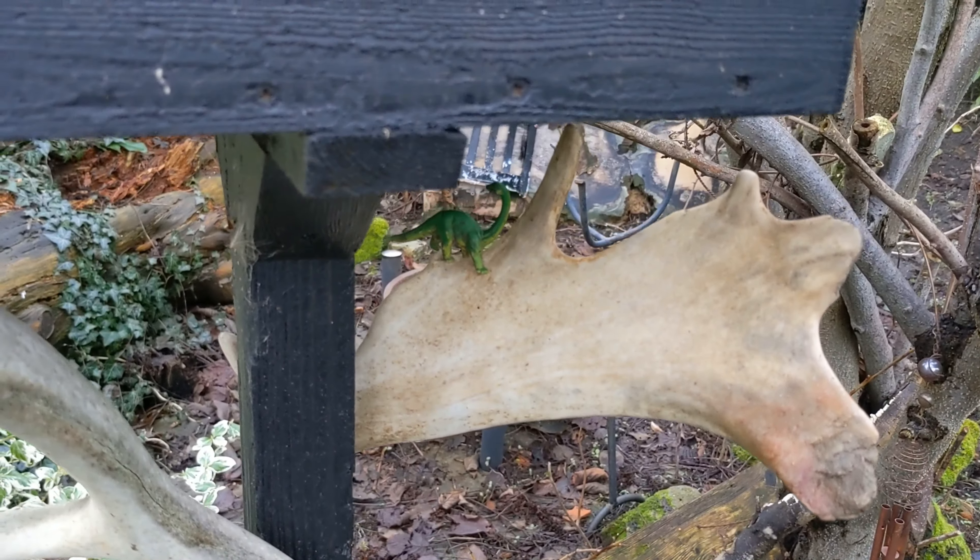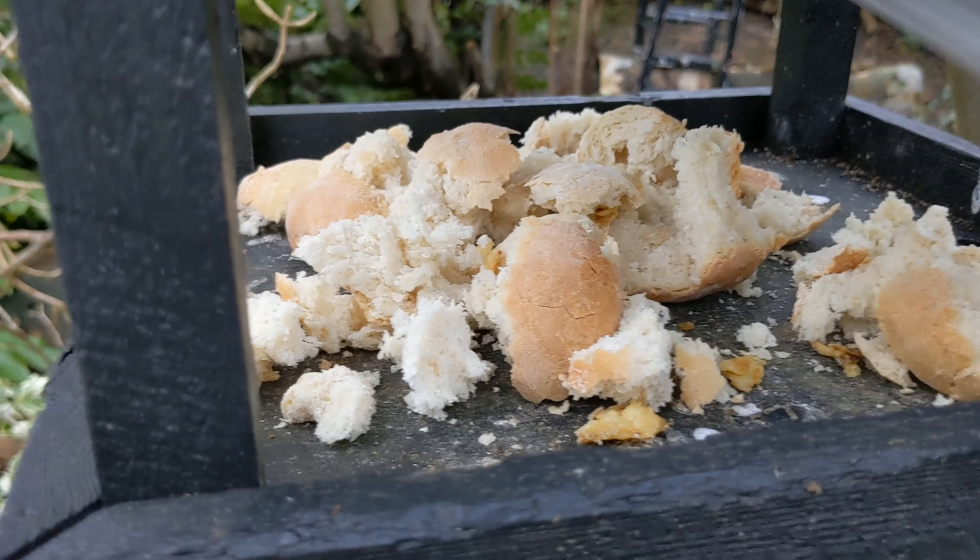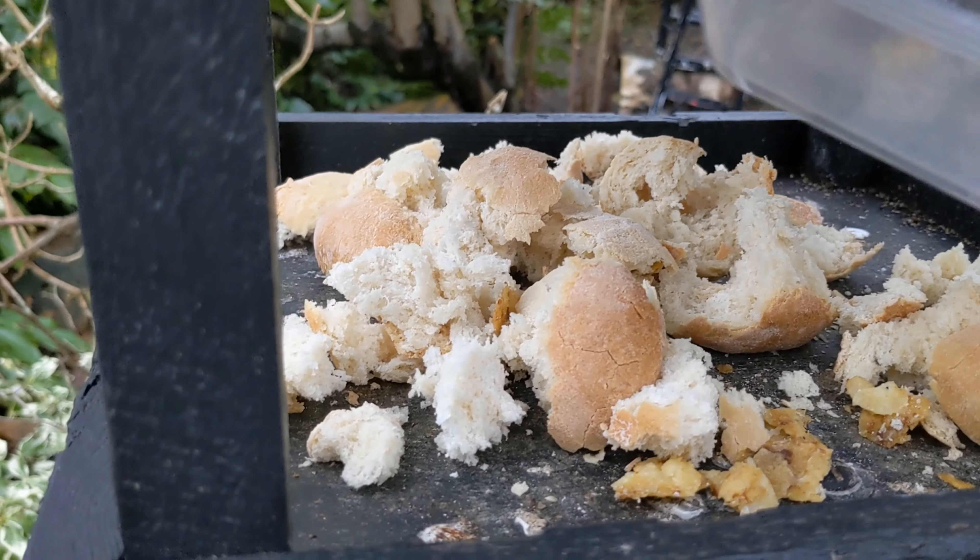And a dinosaur! Anyway, I feed the birds — we've got some bread and some bits of cheese off the grill tray.